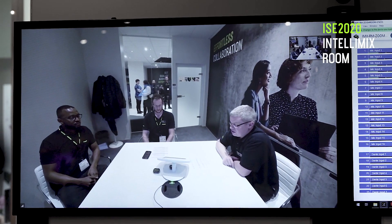The benefit for end users is it creates the exact same user experience in every single room, so whether you're troubleshooting a small room or a large room, you're looking at the exact same application.